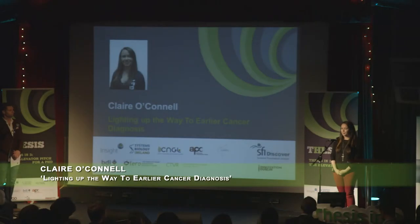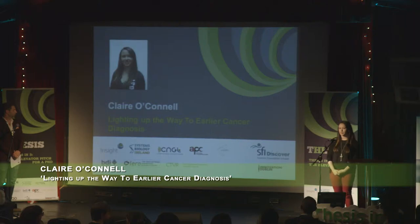I'm Clare O'Connell from Dublin City University and I work at the Biomedical Diagnostics Institute. I'm sponsored by the Irish Research Council and my talk tonight will be lighting up the way to earlier cancer diagnosis.